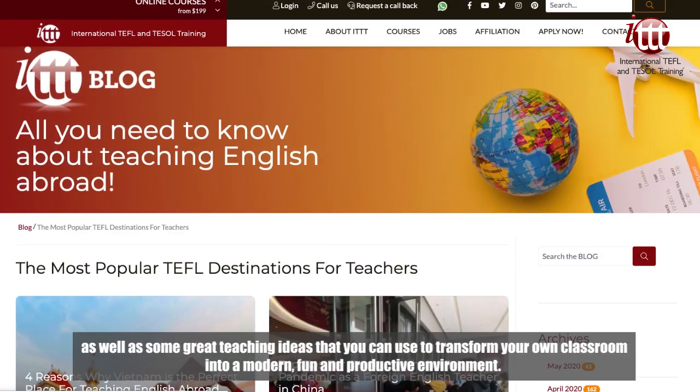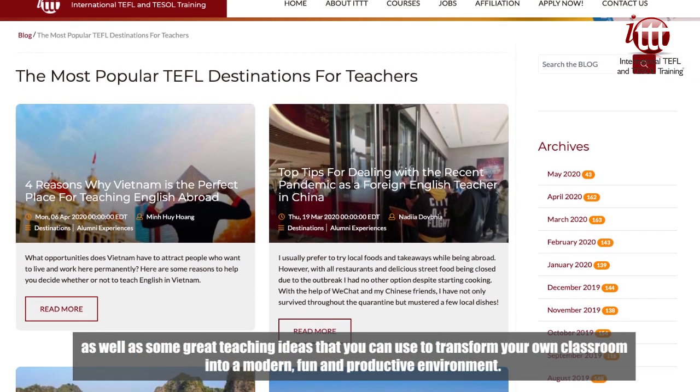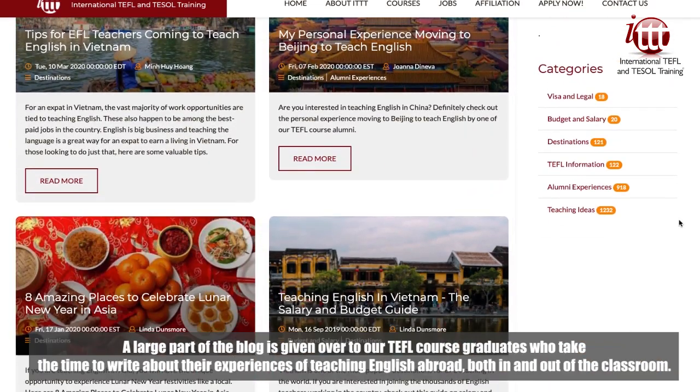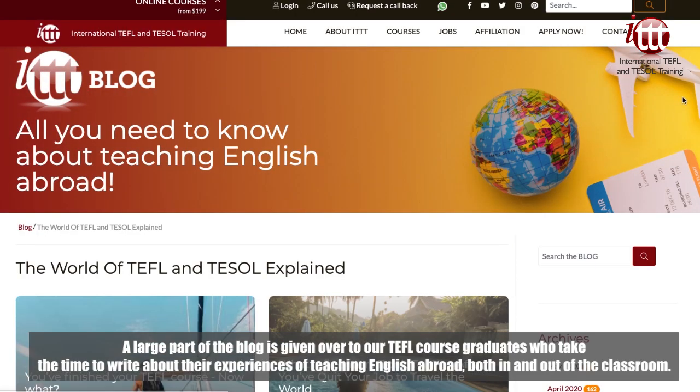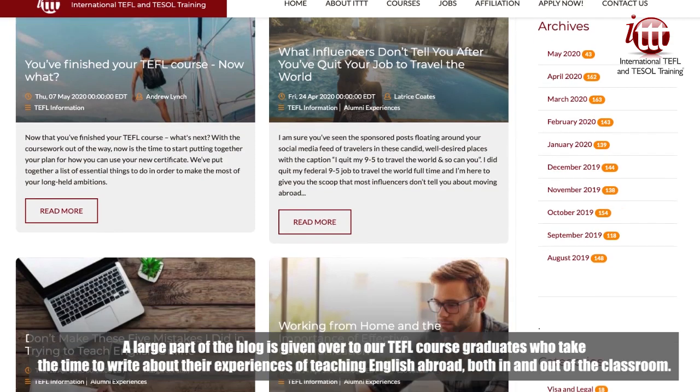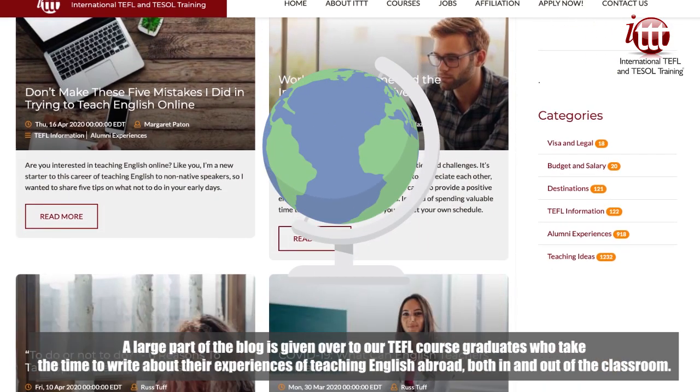There are also some great teaching ideas that you can use to transform your own classroom into a modern, fun and productive environment. A large part of the blog is given over to our TEFL course graduates, who take the time to write about their experiences of teaching English abroad, both in and out of the classroom.